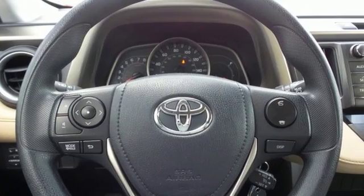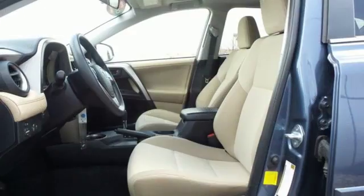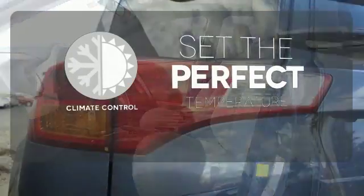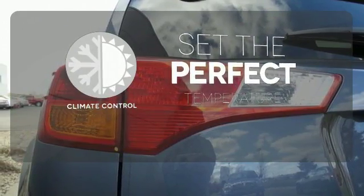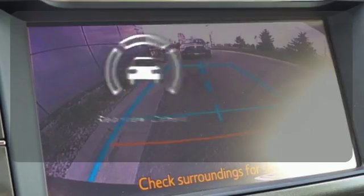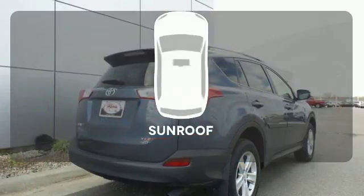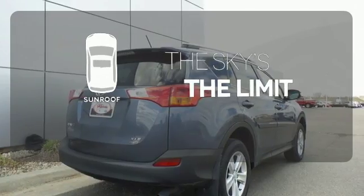Other enjoyable features include a CD player, cruise control, and steering wheel audio controls. The climate control lets you set the temperature exactly where you want it. See objects previously out of sight with a rear-view camera.